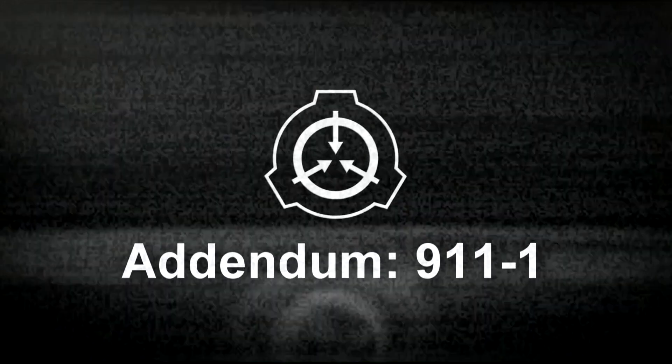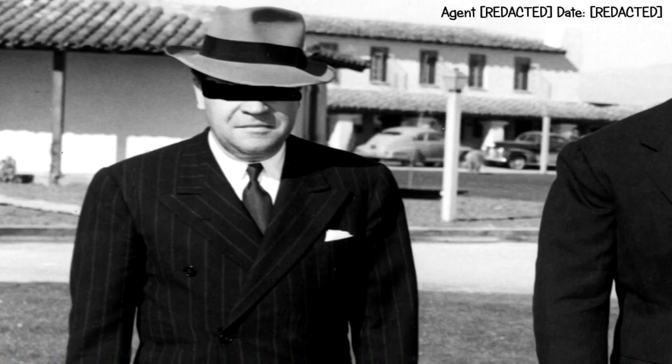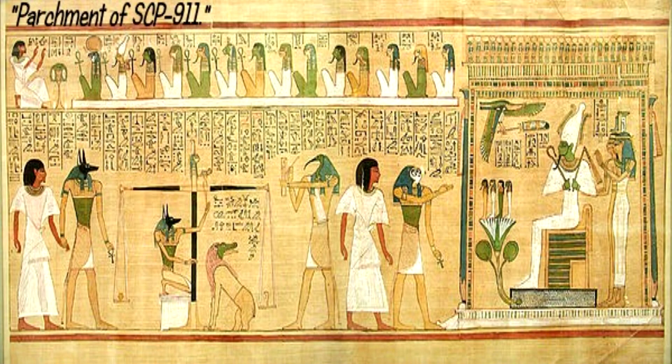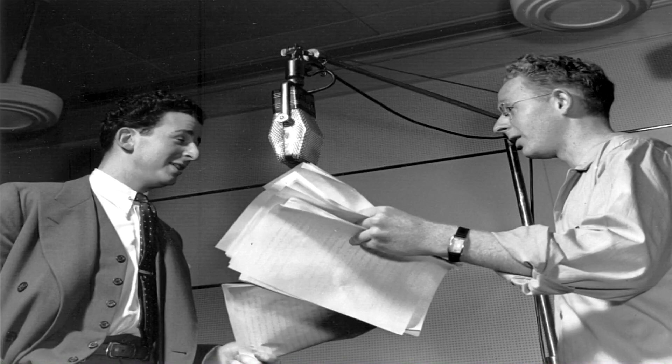Addendum 9-11-1: Recovered Subjects from SCP-911. Subject 9-11-1, inhabiting the body of the agent who discovered SCP-911. Subject 9-11-1 claims to be a librarian from the Royal Library of Alexandria, captured by SCP-911 circa 180 BCE. Subject retains no memory of his captivity. After recovering from the culture shock of being transported over 2,000 years into the future, Subject has been quite cooperative and provided a considerable amount of useful historical background on his era. Researchers speaking the appropriate dialect of Greek are welcome to interview him.